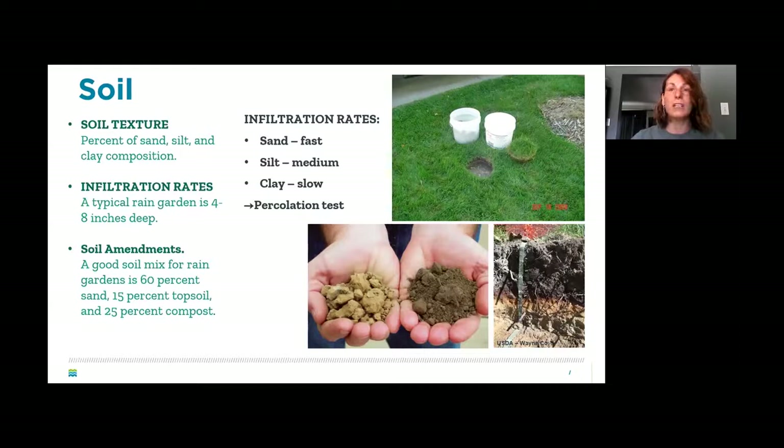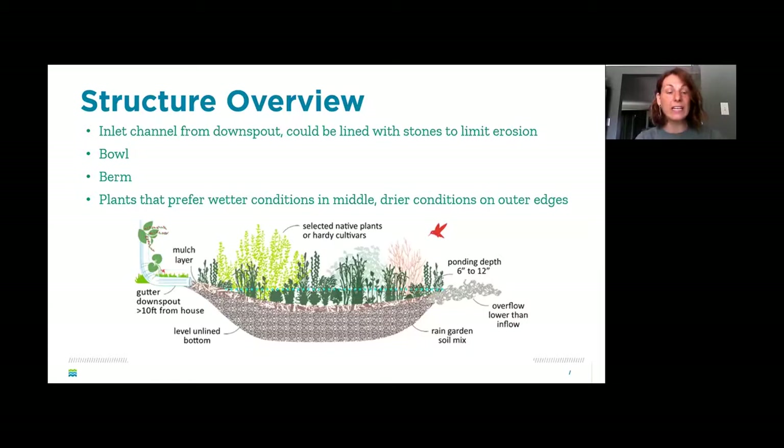You want your rain garden to drain well but not hold water for more than one to two days. A good soil mix is 60% sand, 15% topsoil, and 25% compost. The structure includes an inlet channel from the downspout — usually lined with stone — then a bowl-shaped depression with a slight berm around the edge to contain water. At the end there's an outlet to direct excess water during extreme rain events, giving you control over overflow rather than having the whole garden overflow.